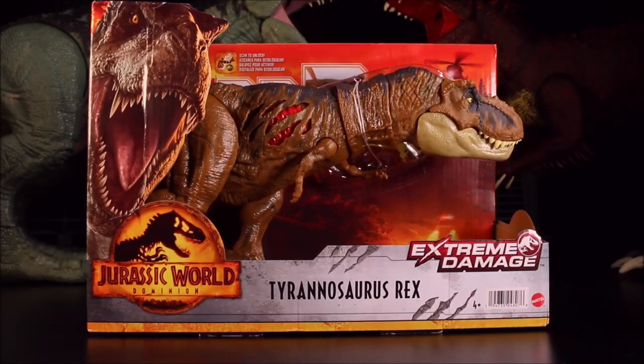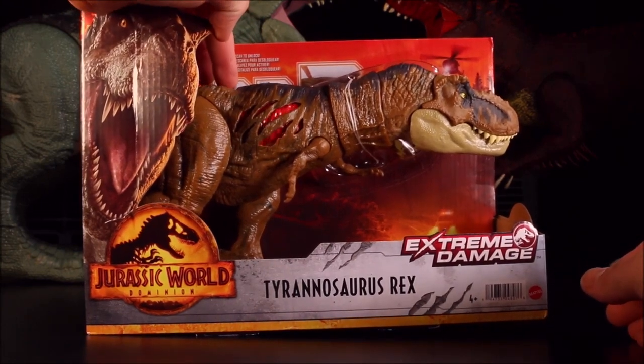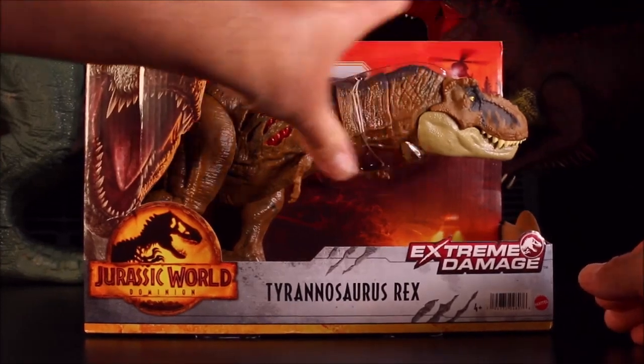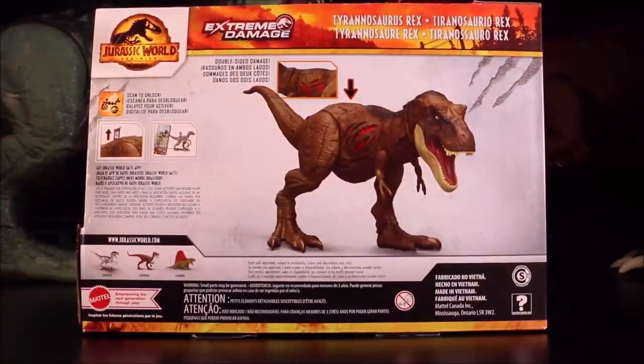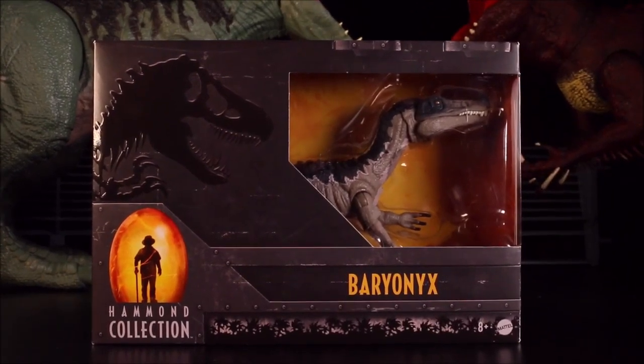Then the Extreme Damage Tyrannosaurus Rex — you can see the extreme damage here. This is a darker colored dino, with much brighter color damage than the original one — so double-sided damage.